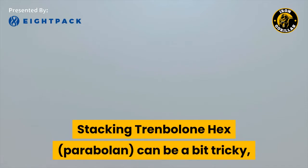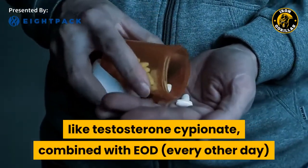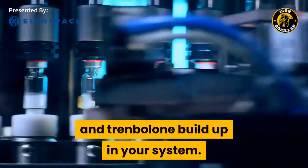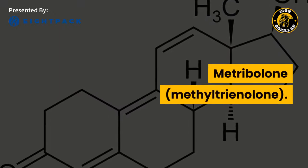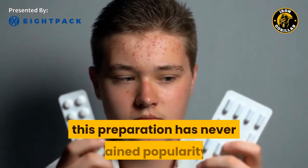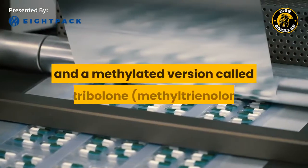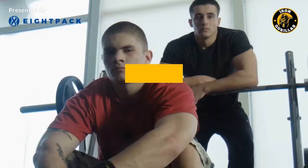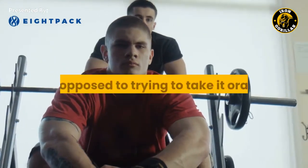Stacking Trenbolone hex can be a bit tricky, as most guys are using it for cutting. The best way is with an every-other-week injection of a longer ester chain like testosterone cypionate, combined with every-other-day injections of testosterone propionate. This allows for an interesting mix of testosterone and Trenbolone build-up in your system. Oral Trenbolone has two main forms: acetate and metribolone. There are two versions of oral Trenbolone available — one with an acetate ester and a methylated version called metribolone, which has been altered at the 17th carbon position for oral use. Many bodybuilders question the real effectiveness of the acetate ester in oral preparations, with most athletes opting to inject Trenbolone acetate instead.